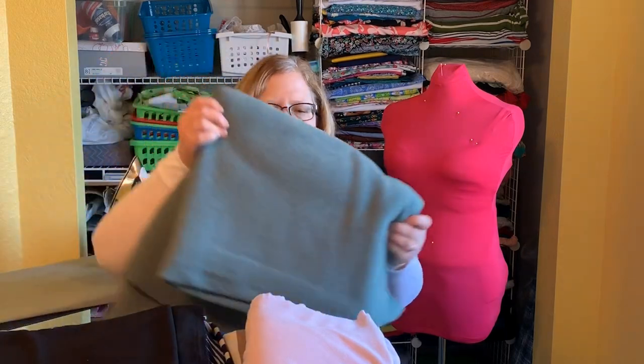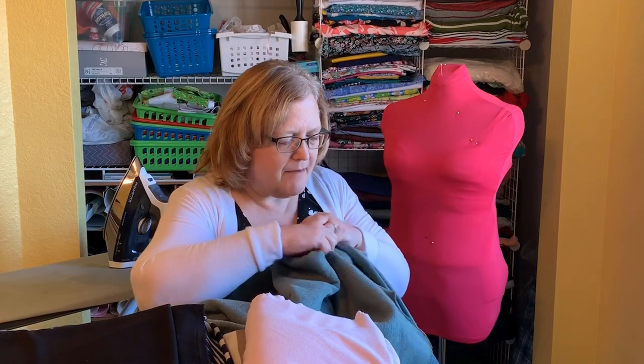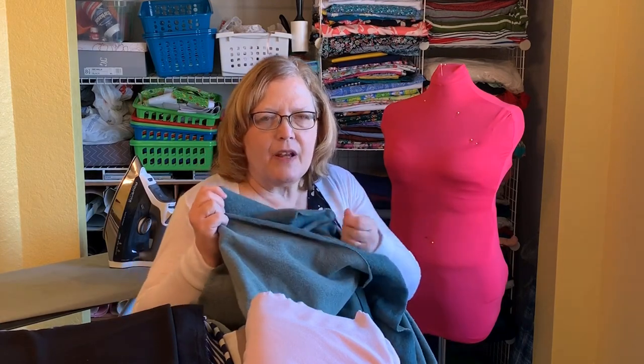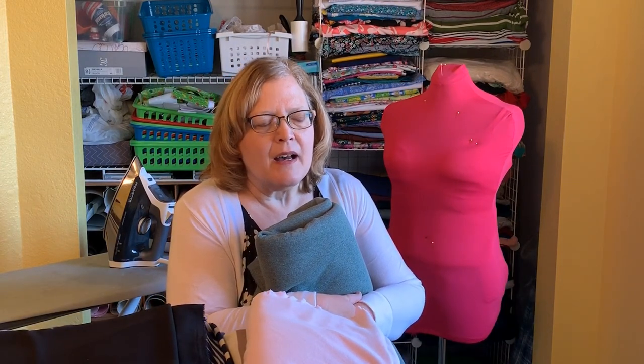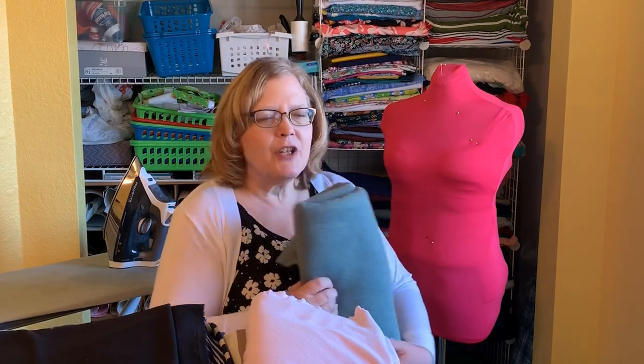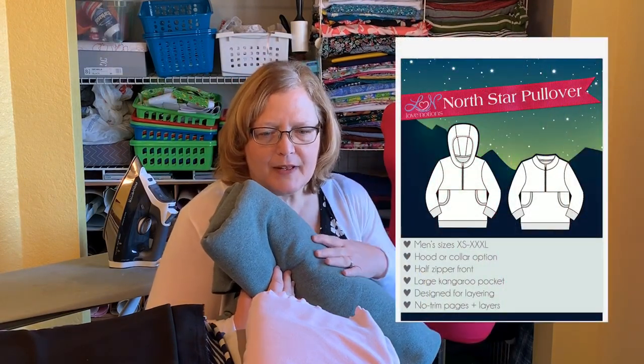This is some fleece with a sweater texture on the outside but fleece on the inside. I have a stepbrother who is single and walks to the bus to go to work, so we tend to always buy him something warm for Christmas. I'm going to do a North Star Pullover from Love Notions out of this for him.